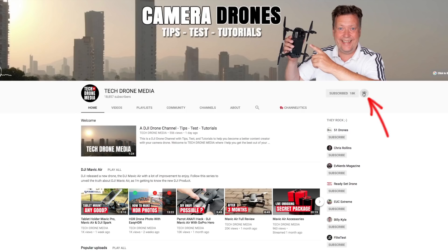Nice of you to be here. If you want to improve your drone camera skills, then consider subscribing to my weekly tips, tests and tutorials.